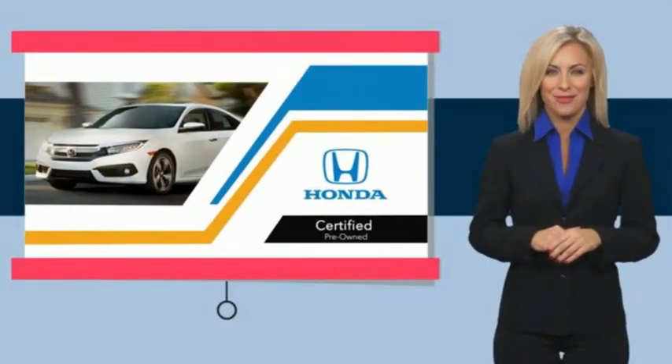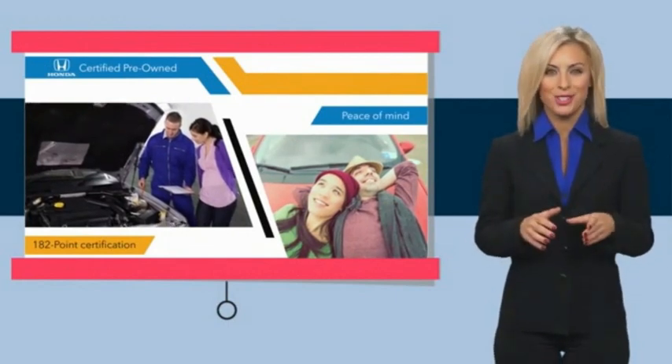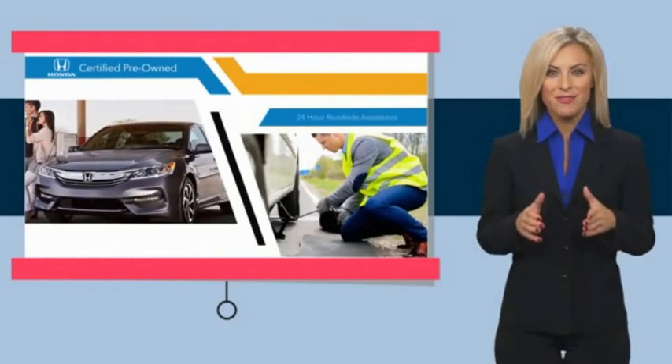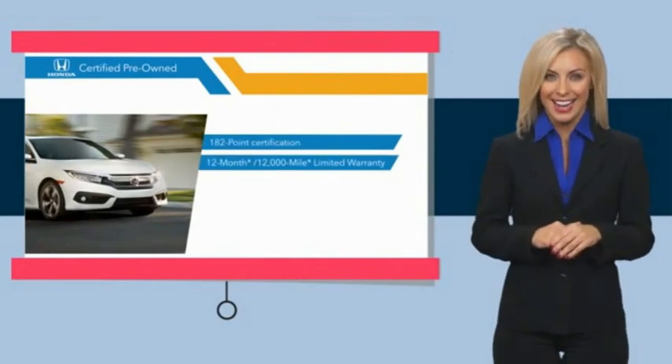With Honda Certified Pre-Owned vehicles, you know you're going to be taken care of. Thorough inspections, both limited and powertrain warranties, all provide the comfort you're looking for in a pre-owned vehicle. Stop by your local Honda dealer today